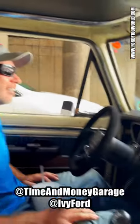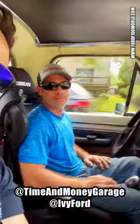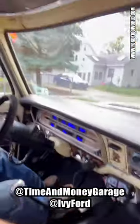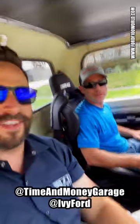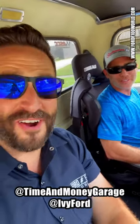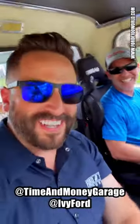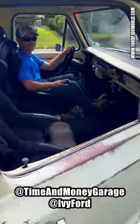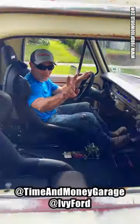Alright man, thanks for bringing me to my buddy's house, I really appreciate it. No problem, thank you! Cool truck. Are you gonna drive away? Kind of loud, I'll film it. Sure. I wouldn't do a burnout — my buddy's gonna be mad. Okay, thanks man, I really appreciate it.